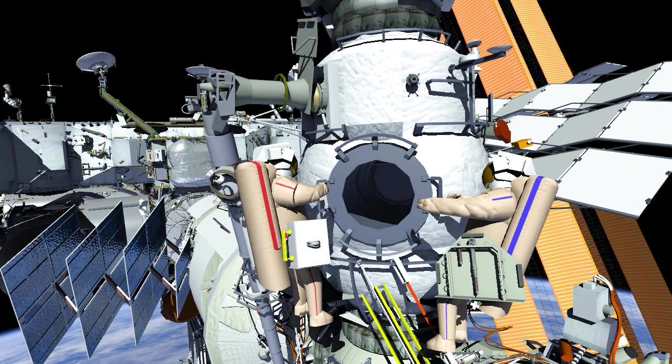To start the spacewalk, crew will egress the Poisk airlock with a tool carrier, Krulok bag, and an adapter to assist with ERA operations.